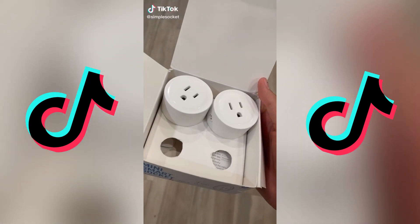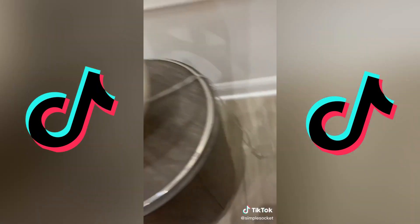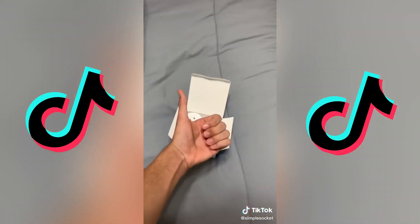This is called the Simple Socket — it lets you control anything in your house directly through your phone. I connected it to the lights, coffee maker, and TV, and as you can tell, they were not expecting it. They might not have liked it, but I had a blast. It's actually so cool, I honestly might need to get more.